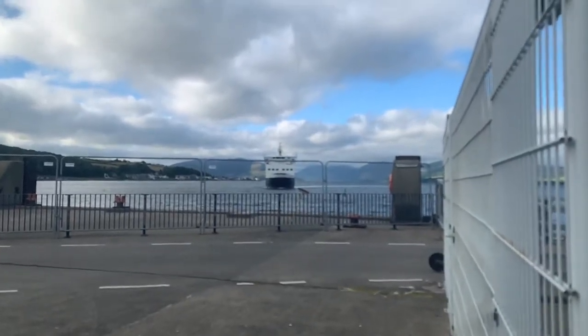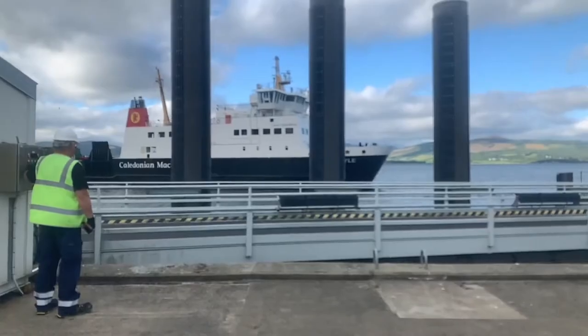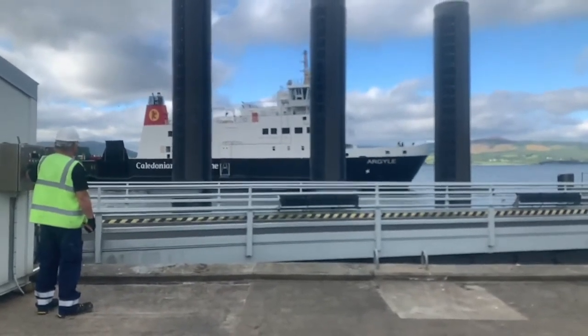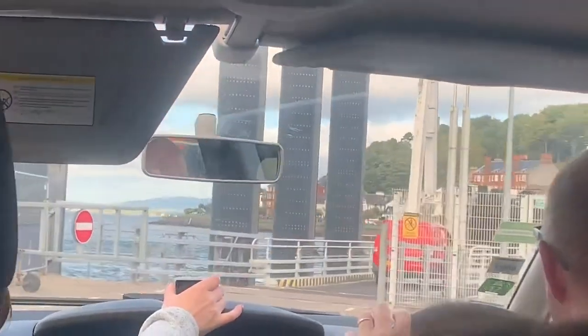Hi guys, welcome back to another video. Matthew here, and today we're going to be sailing on MV Argyll. This is the ship — it's for Calmac, it's a five-minute crossing.